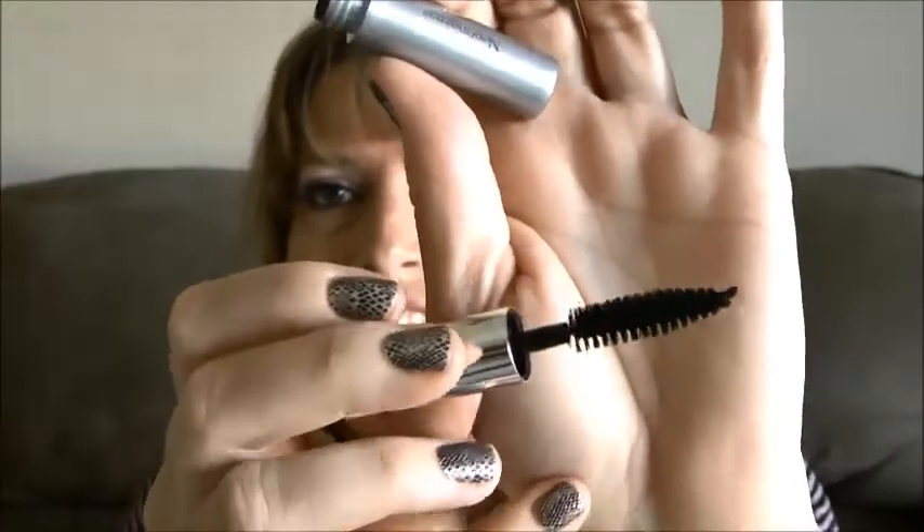Next thing in here is the Neutrogena Healthy Volume Mascara. It's like a deluxe size sample. I'm actually looking forward to trying that — look at the size of it, it's humongous, so big. I can't wait to check it out and see if I like it. I've never tried Neutrogena mascara, so that's going to be nice to try.